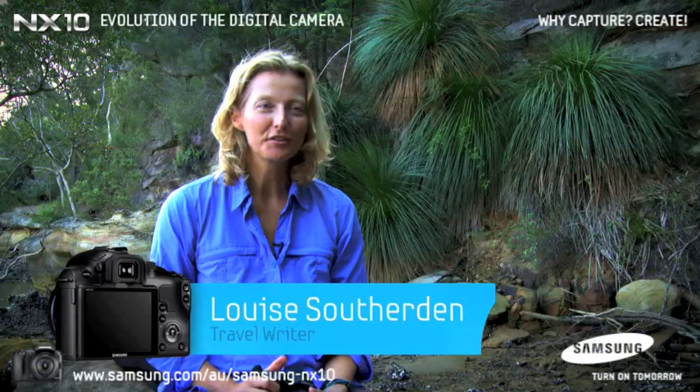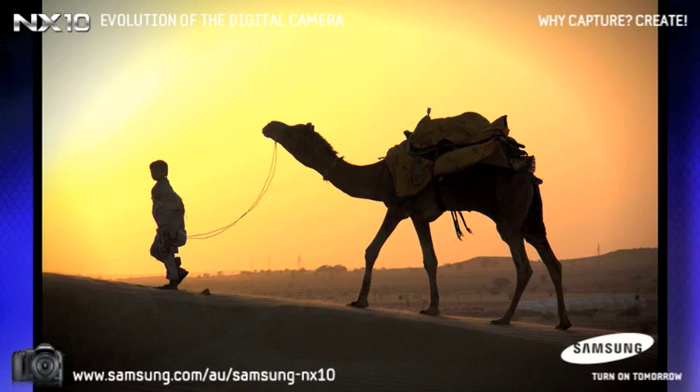I'm Louise Southerdon. I'm a travel writer and photographer and I travel all over the world and take photos of people and landscapes.